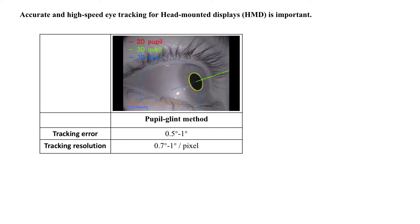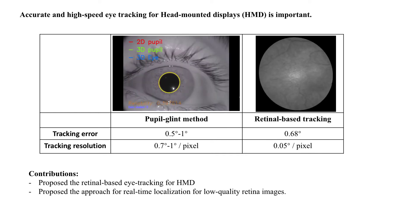Here we explore retinal-based eye tracking, as shown in this video. If we locate each frame on the retina, we can compute the eyesight accordingly. In the current stage, this method has a similar tracking error to the pupil-glint method but with a much smaller tracking resolution, and it is expected to be improved with further development.